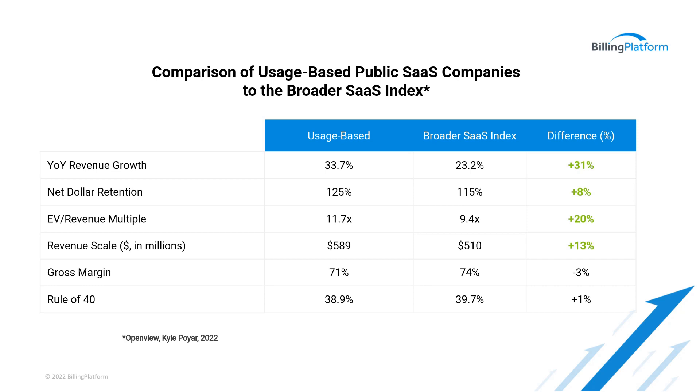Not only do customers benefit from subscription models — when a usage component is added, they're able to pay for only what they use — but businesses are also benefiting by generating more revenue. As this chart shows, usage-based public companies are outperforming their traditional subscription peers. As of March 2022, usage-based public companies saw year-over-year growth of 34% versus 23%, driven by significant retention rates of 125% versus 115%, and they did this at an even greater revenue scale with similar gross margin and rule of 40 profiles. As a result, usage-based businesses are valued at a substantial premium despite continued volatility in public markets.